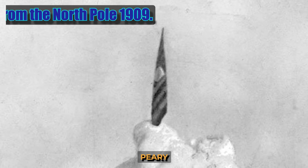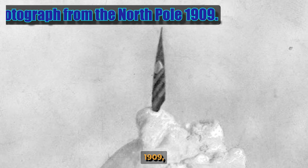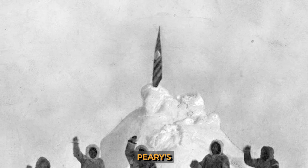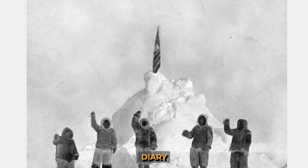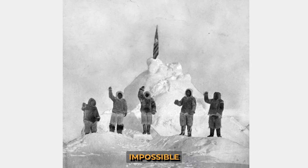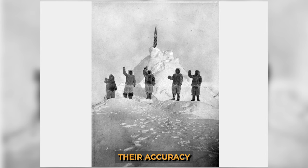Admiral Robert Peary managed to reach the North Pole on the 6th of April 1909, when this photo was taken. However, a study conducted in 1988 questioned the accuracy of Peary's measurements — the error of the coordinates recorded in his diary could be 50 to 100 kilometers. It is impossible to refute his calculations, as well as to confirm their accuracy, so this photograph of the North Pole is still considered to be the first in history.